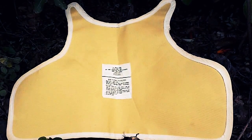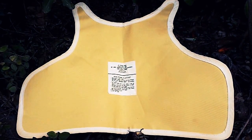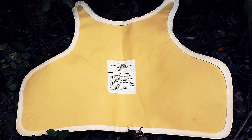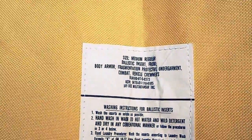I've had these vest inserts sitting around for a while. Apparently they were used quite commonly in wartime conflicts 10 or 20 years ago for crewmen. They're called CVC, and they apparently are for fragmentation protection.